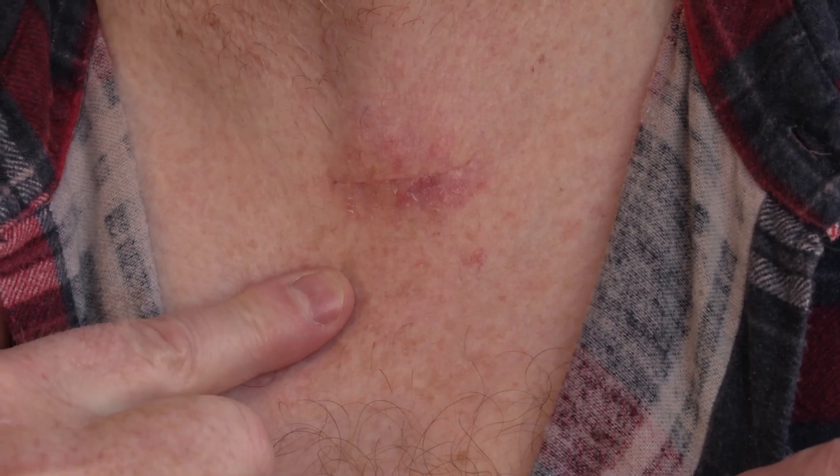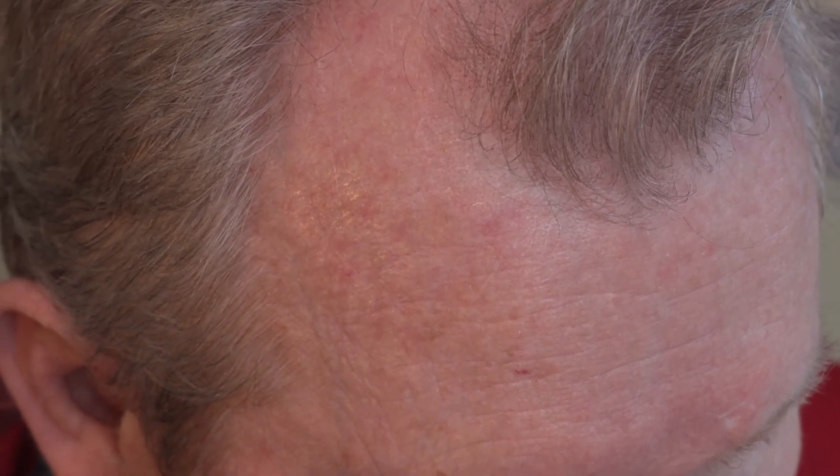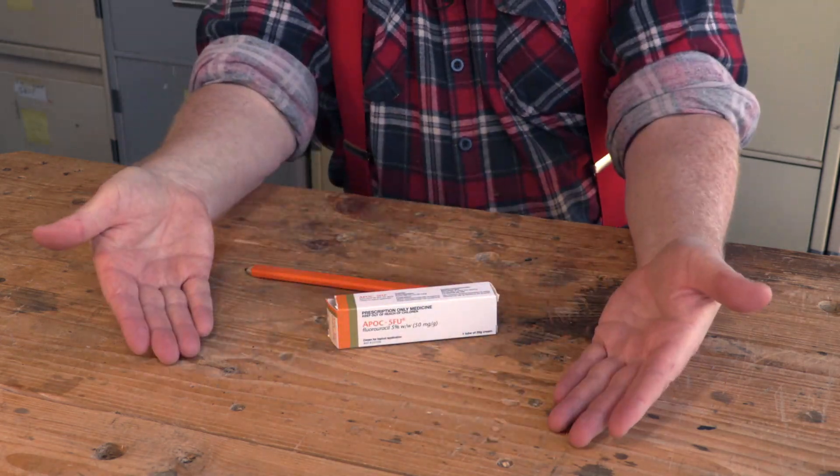I recently paid a visit to my skin cancer doctor for my regular check-up, and afterwards he removed my sixth basal cell carcinoma. He's also recommended another course of Effudex treatment for these patches of dry skin on my head and face. Rather than hiding my face and converting Typewad Workshop into a hand channel for the next few months, I thought it'd be better to use this as a 'here's what to expect' kind of video if you've just been prescribed the same thing.